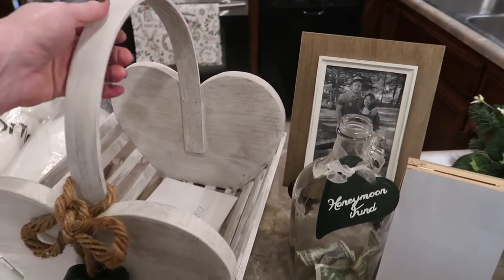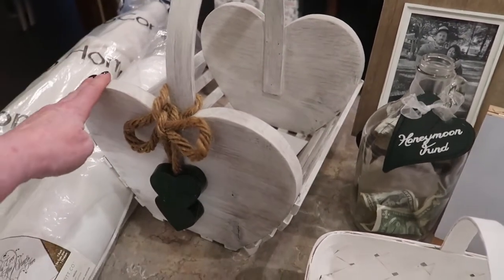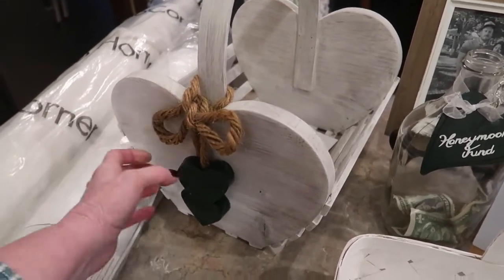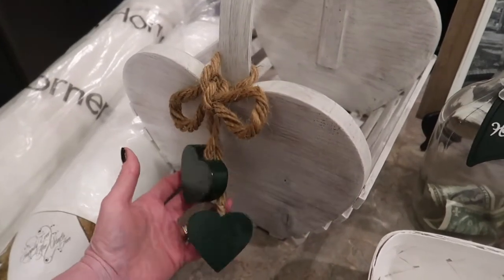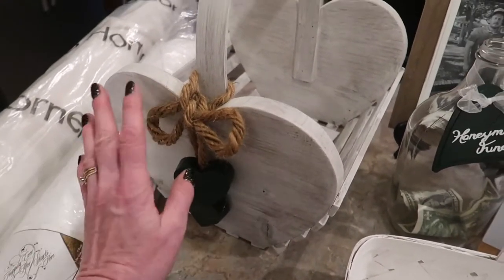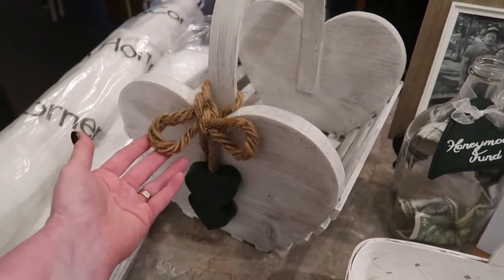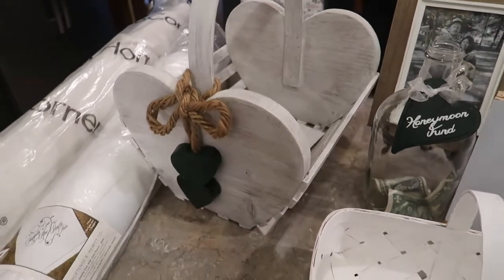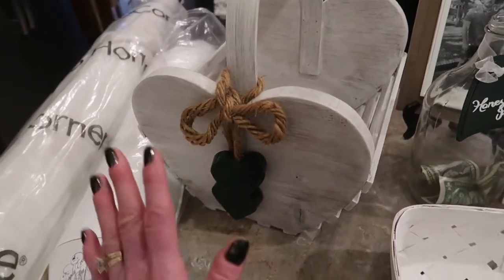We needed some kind of basket or something for the card table, and I found this wooden basket shaped like hearts. I took it and dry brushed it with white chalk paint. The hearts were country blue and I painted them hunter green. She's got a little bit of a farmhouse, rustic look since it's outside, so I decided to keep the jute twine. She really loved the heart basket and they can always repaint it and use it in their house for magazines or something.